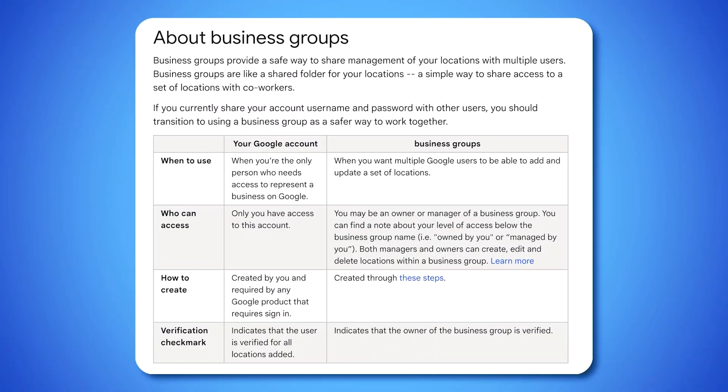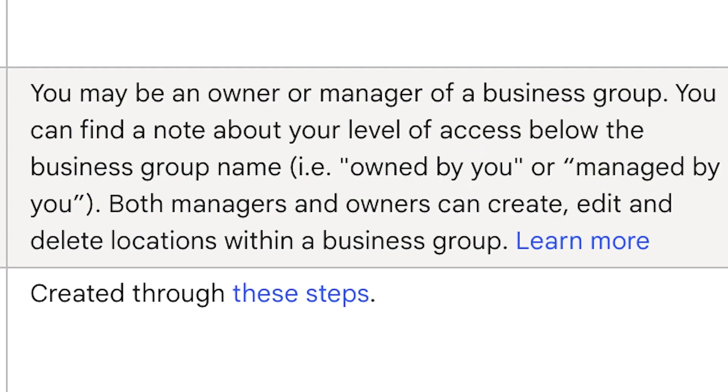Now, if your company is operating under multiple names — say you own a couple of different brands, or you're operating under some DBAs — you may still be eligible for bulk verification. You just need to prove that all the brands and locations are owned by the same parent company. Are you ready to get started? First, make sure all your locations are grouped under one business group in your GBP dashboard.